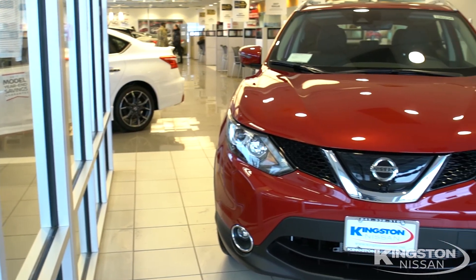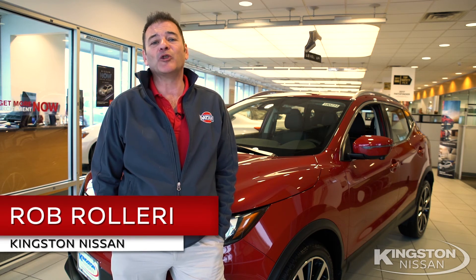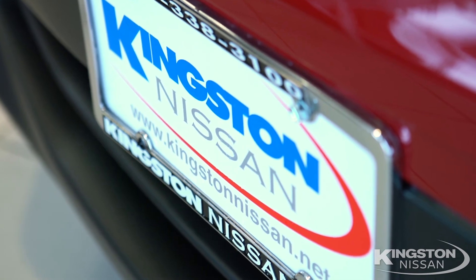So now you know why the Rogue Sport is making such a big splash. Want to know more? Give us a call — and thanks for watching. I'm Robert O'Leary, Kingston Nissan, real people, real deals.